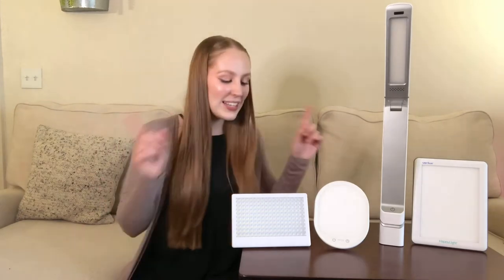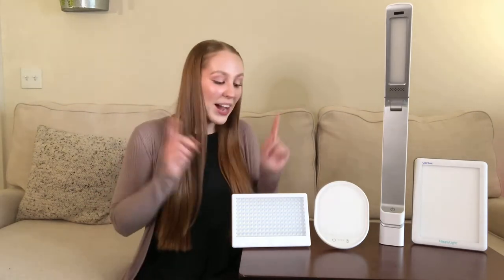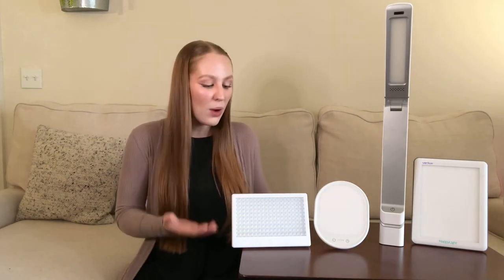With all that being said, we can confidently conclude that the Aurora LightPad Mini is the premium choice when it comes to quality, brightness, and lux distance. With a seven-year warranty and 180 bright and effective LED chips that last for over 20 years, the Aurora LightPad Mini stands out among its competitors when it comes to a high-quality LED light therapy box.